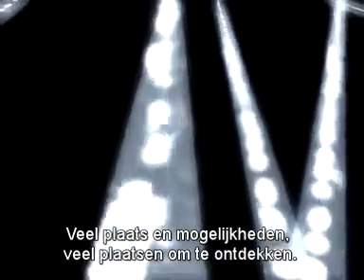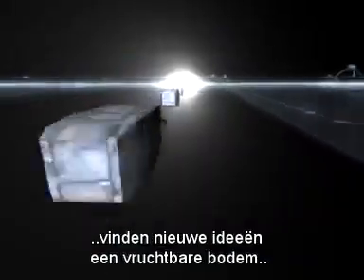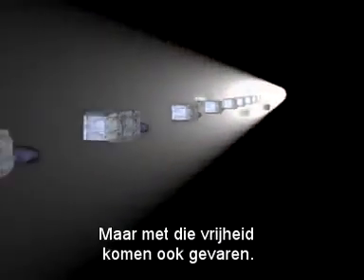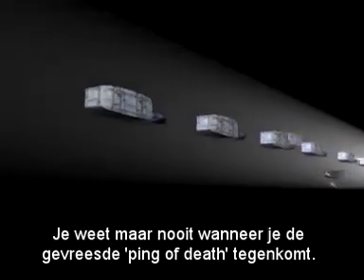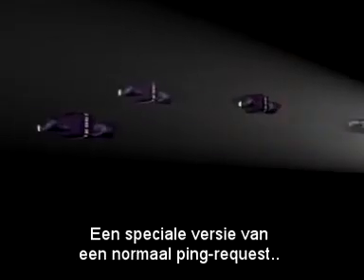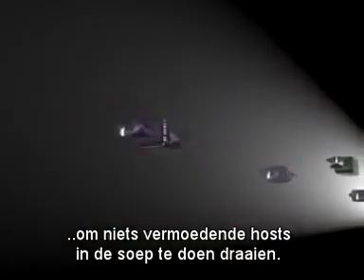Plenty of space, plenty of opportunities, plenty of things to explore and places to go. Thanks to very little control and regulation, new ideas find fertile soil to push the envelope of their possibilities. But because of this freedom, certain dangers also lurk. You'll never know when you'll meet the dreaded ping of death — a special version of a normal request ping which some idiot thought up to mess up unsuspecting hosts.